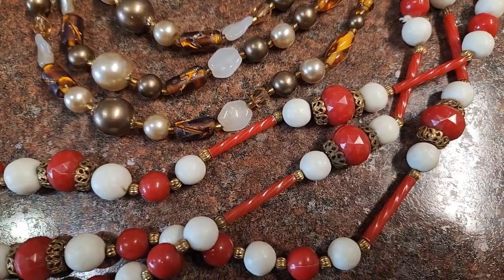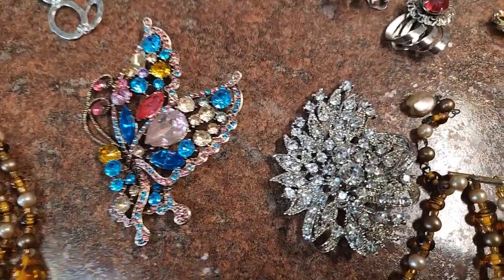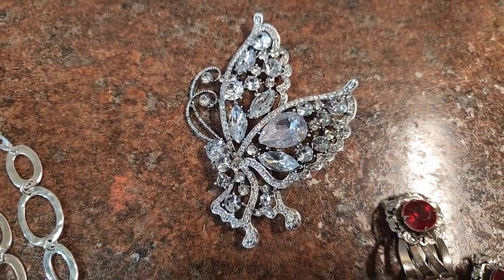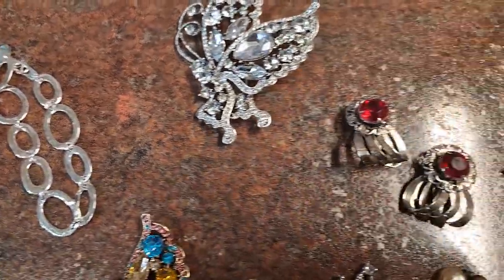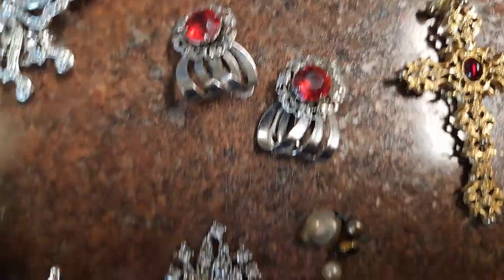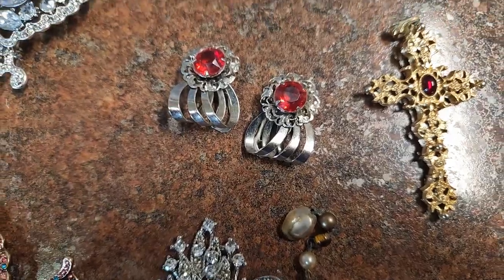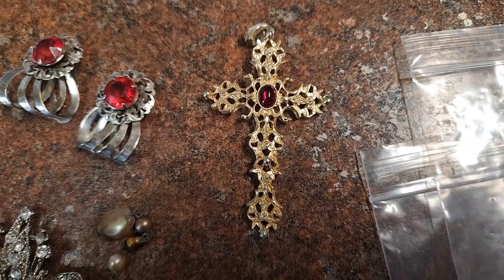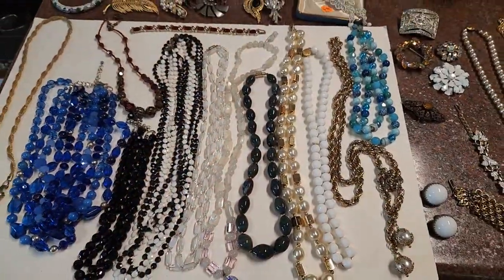Then we have some newer brooches — this one on the right is vintage, the butterfly is newer, and its matching counterpart is also new. This is a Marina Elena bracelet and these are shoe clips, or I guess you could use them as a dress clip as well. Look at the back — they've got these little spike things so they're kind of pointy to put on a dress. And then this really pretty cross with a red cabochon in it. That's one vendor.